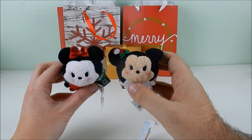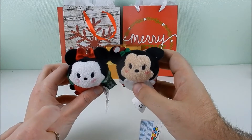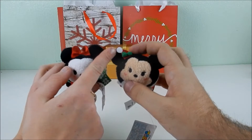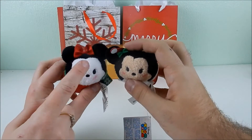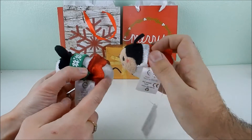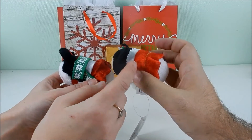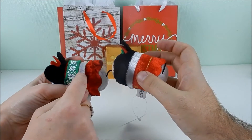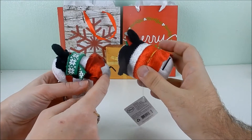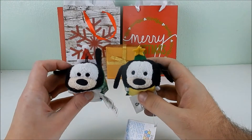For Minnie Mouse it's the same deal — flesh-colored face versus white face on the newer one. The Christmas hat has a little bow and a felt Santa hat on one, versus just a plain bow on the other. The newer Minnie has a gold star as well, and her outfit is almost like a Mrs. Claus dress, while the other is just a red and white dress with a green and white scarf.